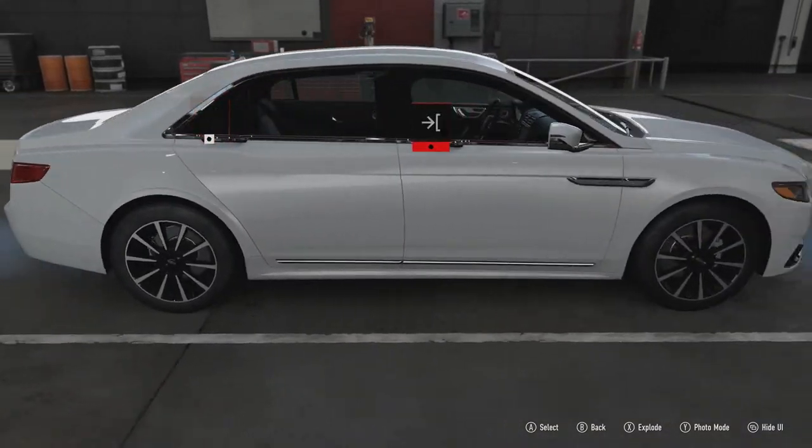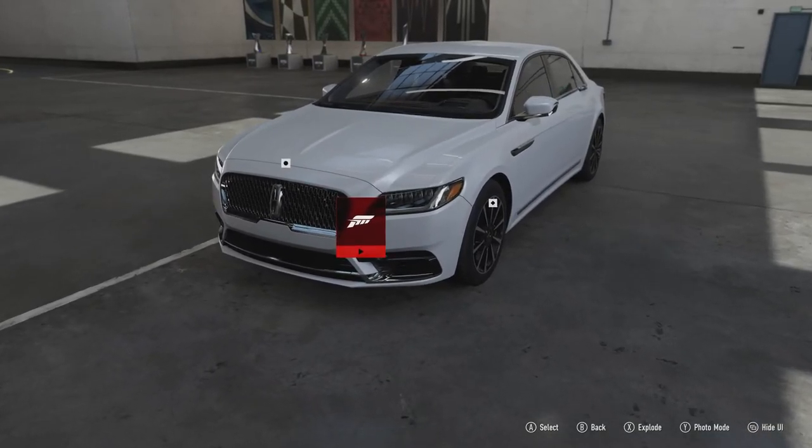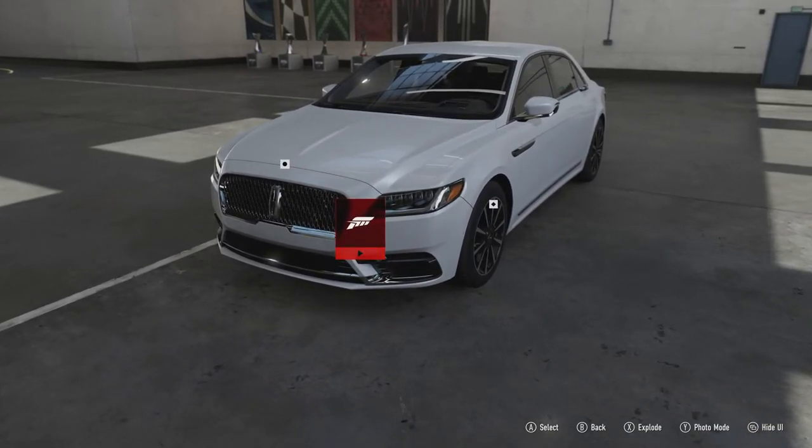Though, far from as sporty as the European rivals that this car is probably going to go up against. To see how it performs, we're going to take it out onto the track and see what it can do. See you when we get there.